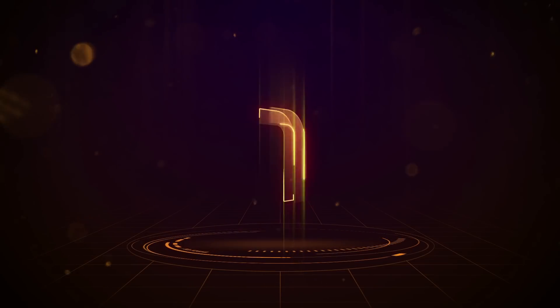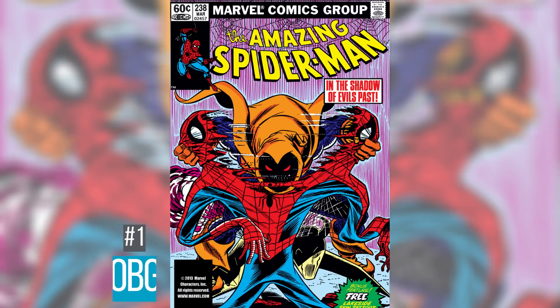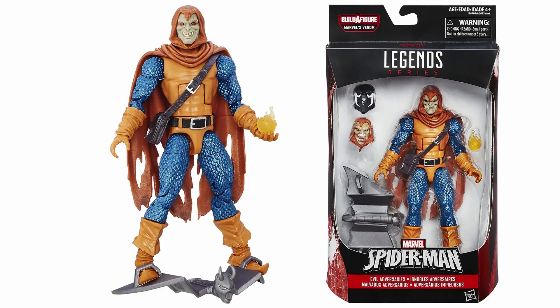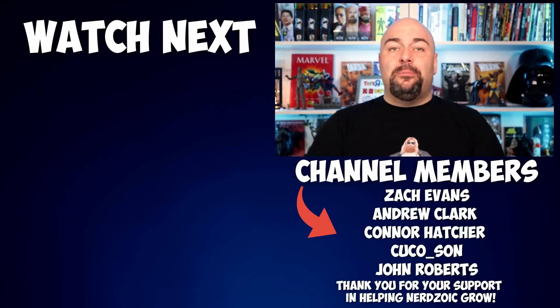Coming in at number 1 is the Hobgoblin, first appearing in Amazing Spider-Man number 238 back in 1983. He is inspired by the Green Goblin and has had literally a bunch of incarnations over the years. Our current best version came out in 2016 as part of the Space Venom Build-A-Figure wave, and in my opinion it is one of the best Marvel Legends Hasbro has ever made. He's also one of the most expensive, going for $108 on the aftermarket. It's been 4 years since this figure was released and fans have been clamoring for it, so I'd say the odds of this happening are pretty high.